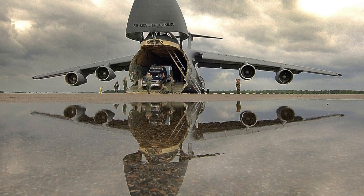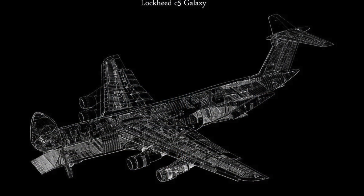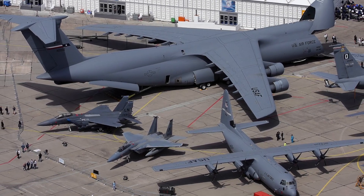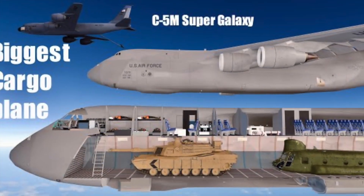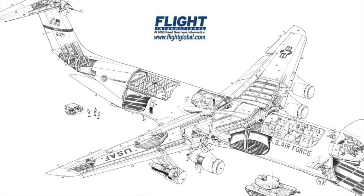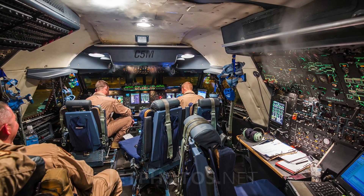Powered by four turbofan engines, the C-5 boasts a range of over 2,500 miles with a full payload, making it ideal for rapid deployment to remote, austere locations. Its maximum takeoff weight of 840,000 pounds allows it to carry the heaviest loads in the world. With a wingspan of 222 feet and a length of 247 feet, the C-5 is a true giant, built for flexibility in the most demanding environments. It can operate on short, rugged airstrips and in extreme weather, ensuring global mobility wherever and whenever it's needed.